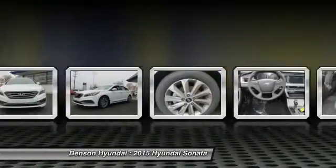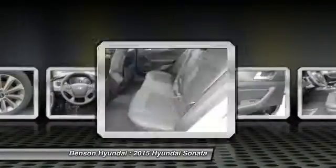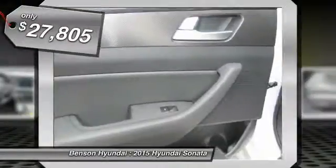Don't forget the exterior corrosion protection — a 14-step roto-dip system that provides unmatched protection for your Sonata — and is priced below $30,000.